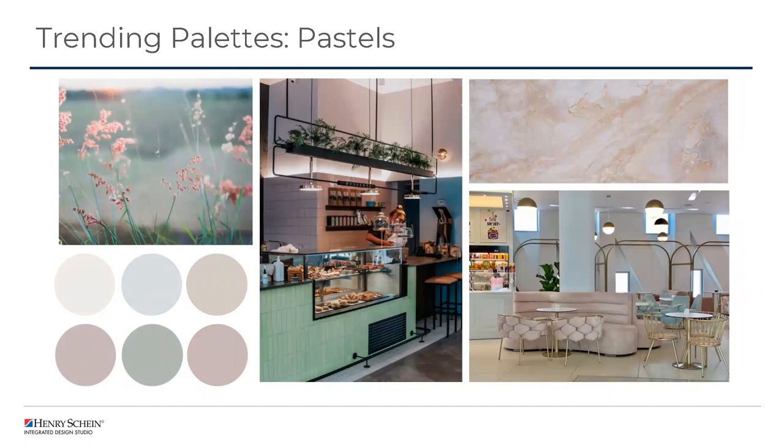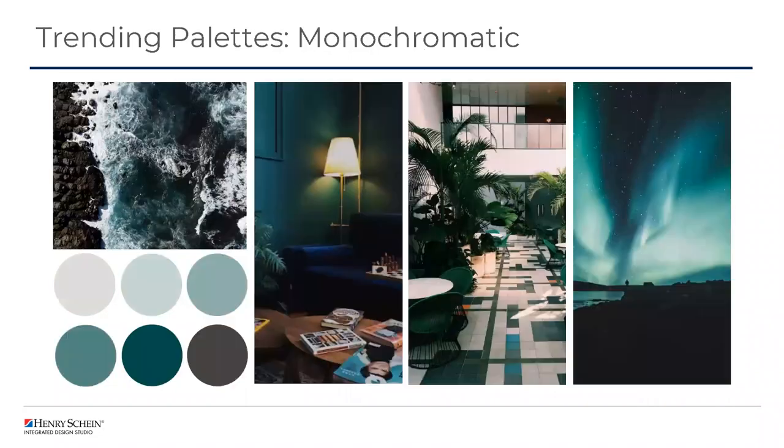Our next palette is pastels, utilizing the Sherwin-Williams color Wallflower. Typically when we think of pastels, we think of a more feminine approach. However, we've been seeing pastel tones used in a lot more geometric and modern approaches. This color palette is very refreshing, peaceful, and enchanting, and it pairs nicely with an array of different design styles — very versatile. Our last color palette is monochromatic, using the Sherwin-Williams Blue Peacock bright teal. Monochromatic means taking one color and playing with its hue and saturation to create almost an ombre effect. This palette is bold, classy, and dramatic — pairable with glam, modern, or even eclectic styles.